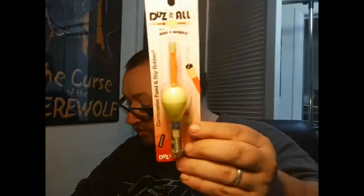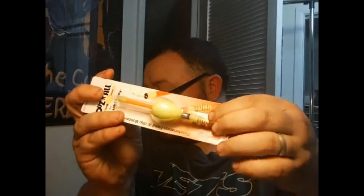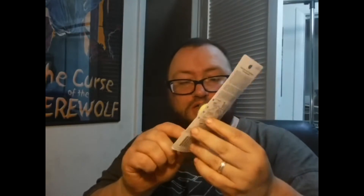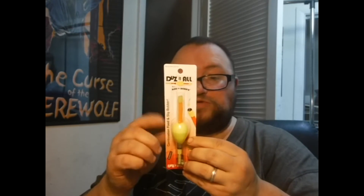Next thing we got is the Rod and Bob's does-it-all combination fix and slip bobber. Fix bobbers let you tie it in one specific place — it's got a little spring where you pull that up and slide the line in and it stays. Or you can use the slip style where you run the line down through it. It comes with a hook and it's weighted so it'll cast out a lot farther. Pretty cool — nice bright colors so you can see it out there. This retails for $1.99.